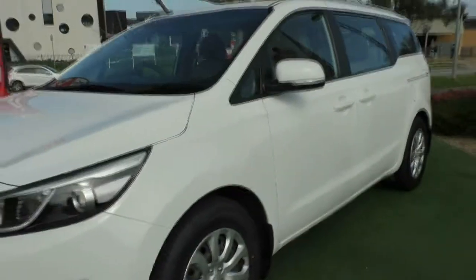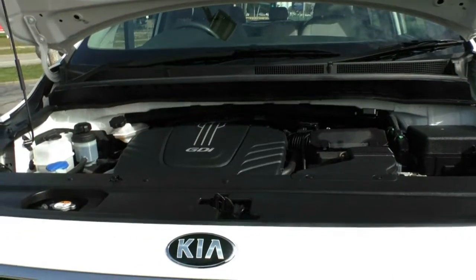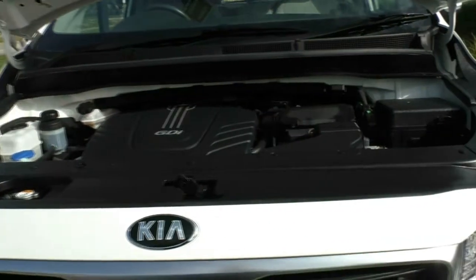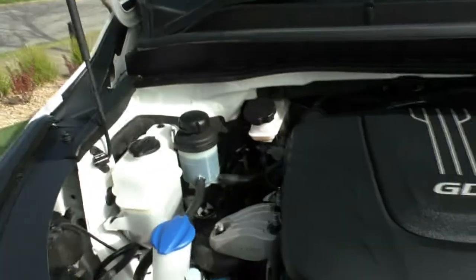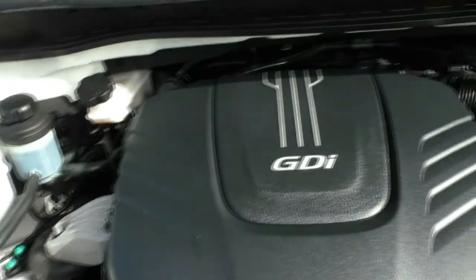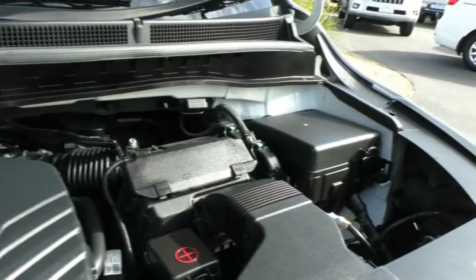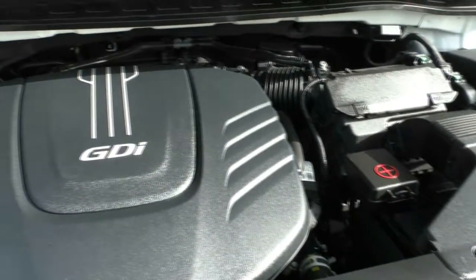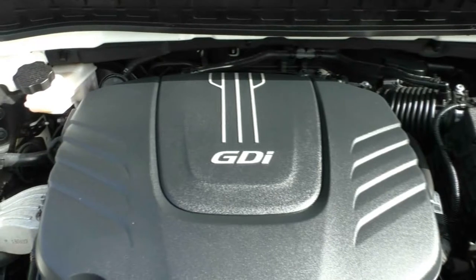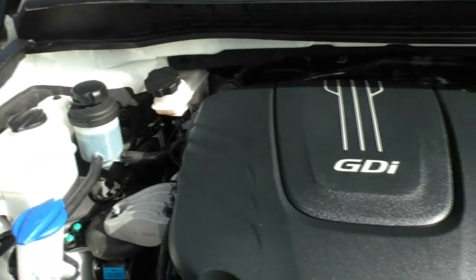What we're going to do now is open the bonnet and have a look at the engine. Under the bonnet we have a six-cylinder 3.3-litre petrol engine. It is a six-speed automatic. The power output from this engine is 206 kilowatts with 336 newton metres of torque. The combined fuel consumption is 11.6 litres per 100 kilometres, and depending on your driving style and conditions you could see an average fuel range of about 690 kilometres from a full tank.